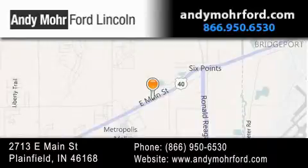You can search our new and pre-owned inventory online, get new car pricing and receive free no obligation price quotes. Stop by and visit us today at 2713 East Main Street in Plainfield or see us online at andymooreford.com.